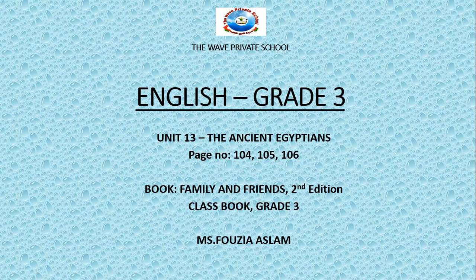Hello everyone, here is your English teacher, Ms. Pauzia Aslam from the WAVE private school, and I am back with a new unit — Unit 13, The Ancient Egyptians, page numbers 104, 105, 106. Book: Family and Friends, Second Edition, Class Book, Grade 3. So, let's start.